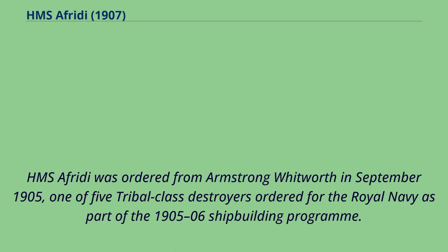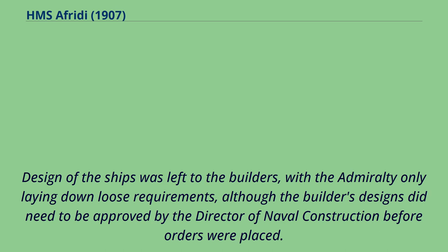HMS Offredee was ordered from Armstrong Whitworth in September 1905, one of five tribal class destroyers ordered for the Royal Navy as part of the 1905–06 shipbuilding program. Design of the ships was left to the builders, with the Admiralty only laying down loose requirements, although the builders' designs did need to be approved by the Director of Naval Construction before orders were placed.